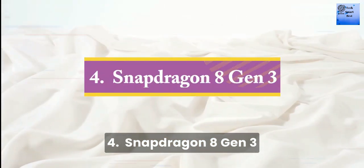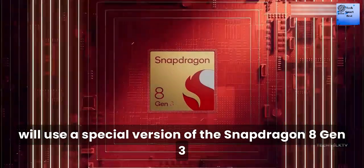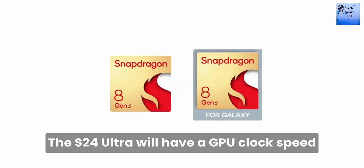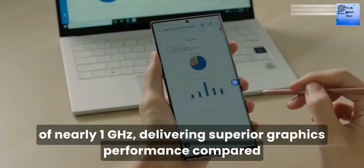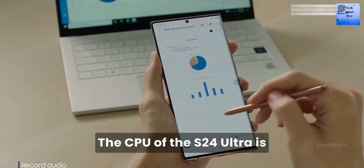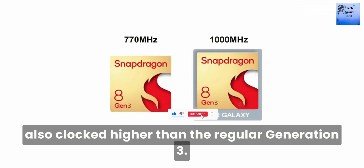Number 4: Snapdragon 8th Generation 3. Samsung will use a special version of the Snapdragon 8 Gen 3 chip for the S24 lineup, which is a significant improvement over the previous generation. The S24 Ultra will have a CPU clock speed of nearly 1 GHz, delivering superior graphics performance compared to other Android phones using the same chip. The CPU clock of the S24 Ultra is clocked higher than the regular Gen 3.